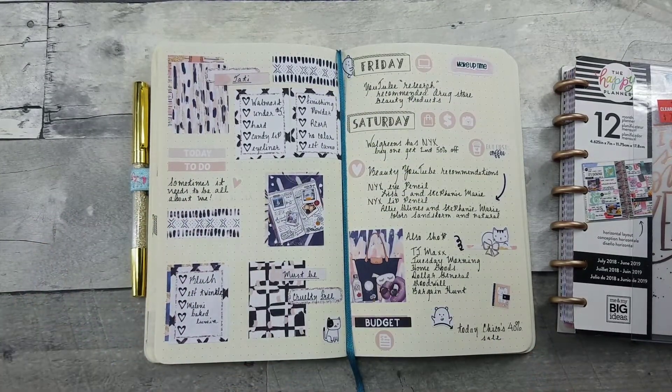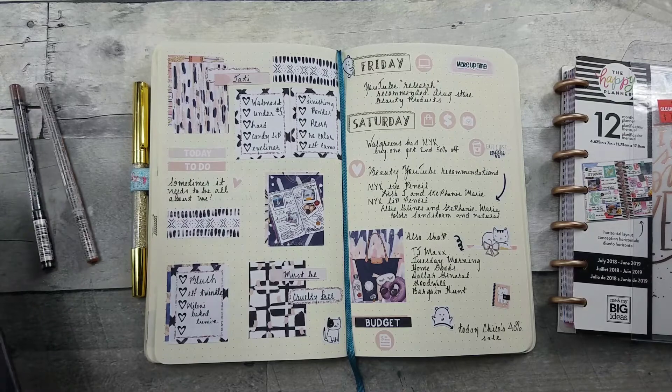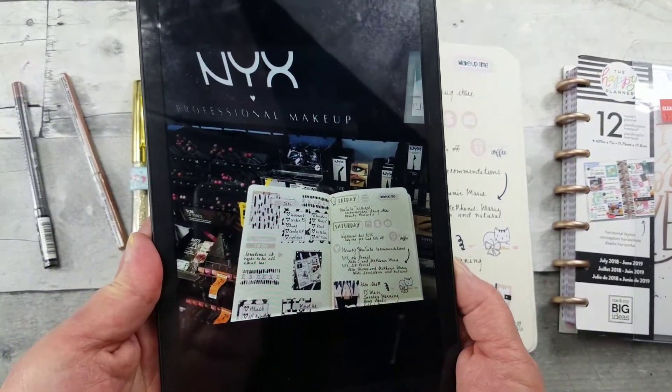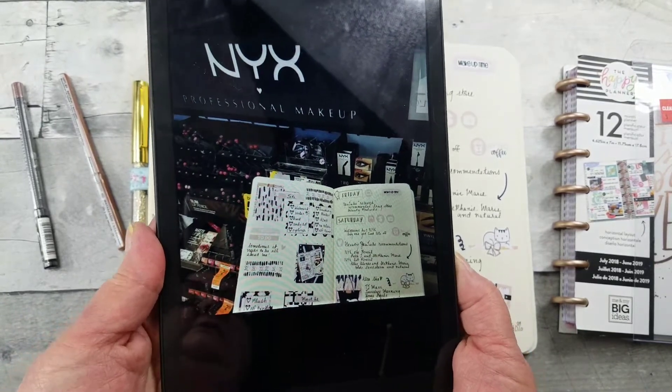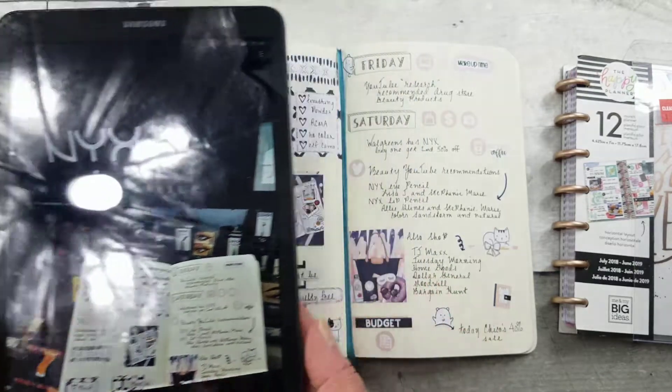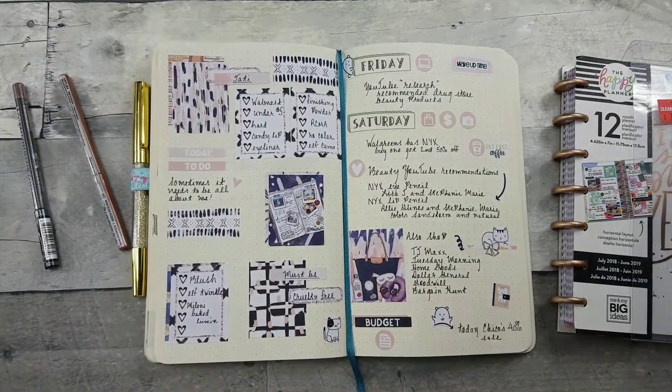While I was out shopping, I did take my planner with me to Walgreens — because have you ever been out shopping and you're sitting there like, 'What was it I was gonna buy?' So I took it with me.